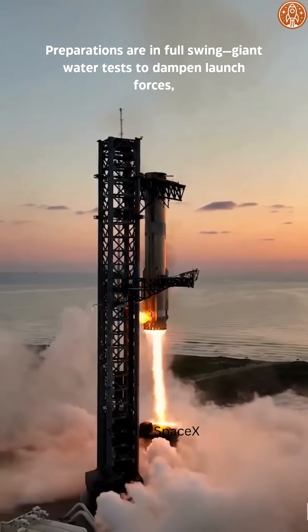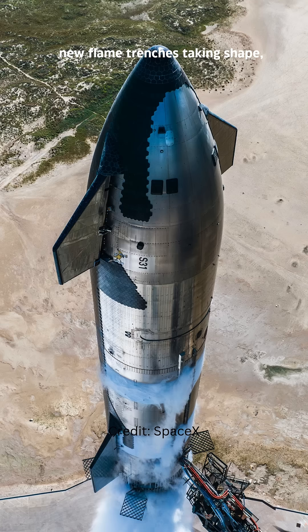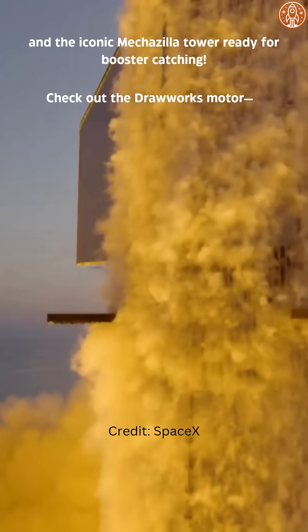Giant water tests to dampen launch forces, new flame trenches taking shape, and the iconic Mechazilla tower ready for booster catching.